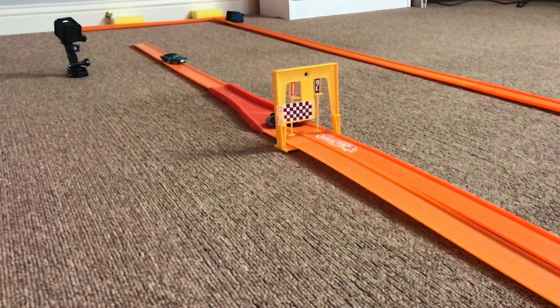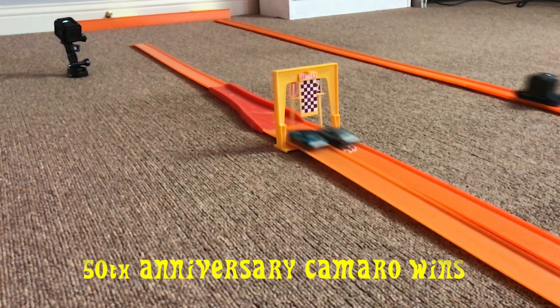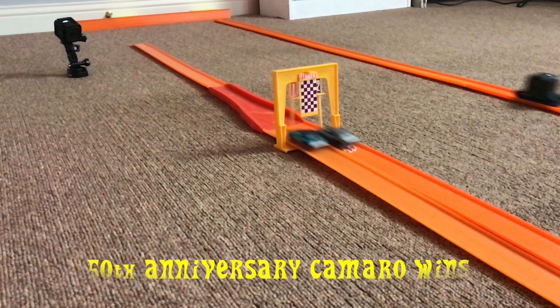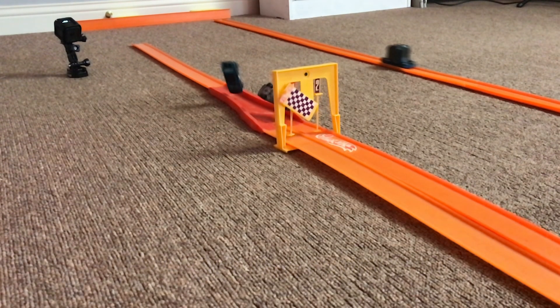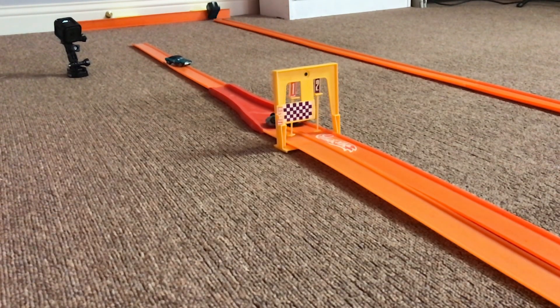Let's have a replay of that one in super slow motion. Here's the freeze frame of the finish line. You can't get any closer than that. That's pretty amazing. Even the zoom in is showing off.